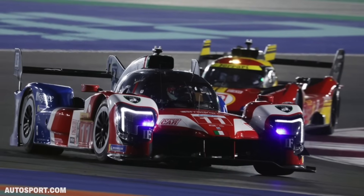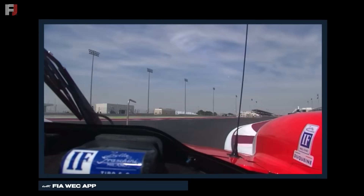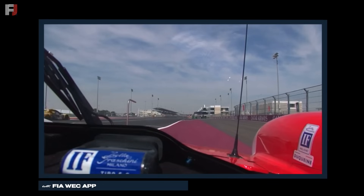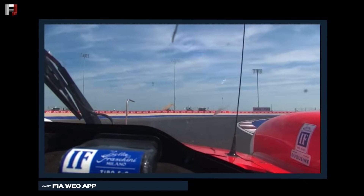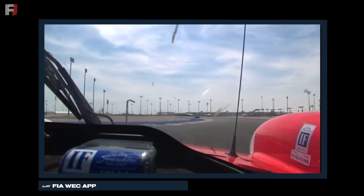Unfortunately, before the race got going, there was already an issue for the Isotta Fraschini entry. Jean-Carlo Vernet stopped on the main straight with a suspected hybrid battery issue. Thankfully, the French driver got the car going again, but this meant that the Isotta Fraschini entry would not join the other hypercars for the start of the race.